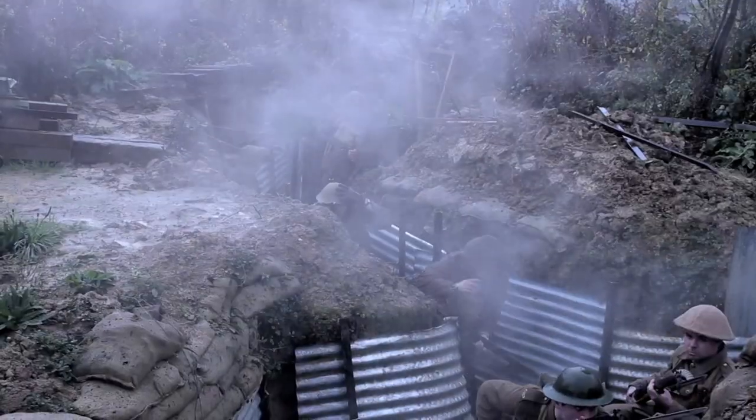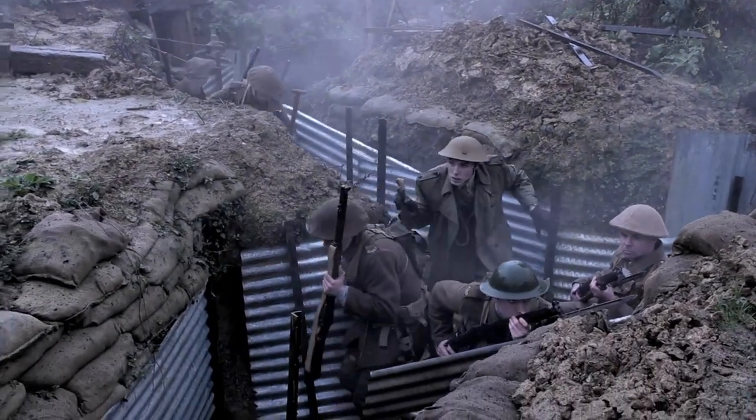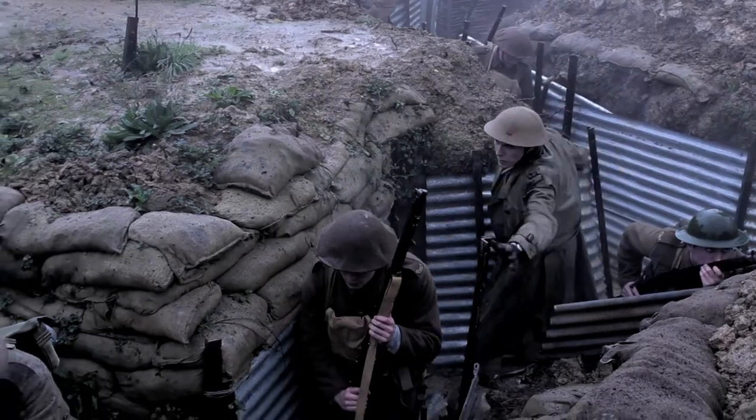I've built this to try and demonstrate to a modern generation about the nuts and bolts of warfare in the Great War.